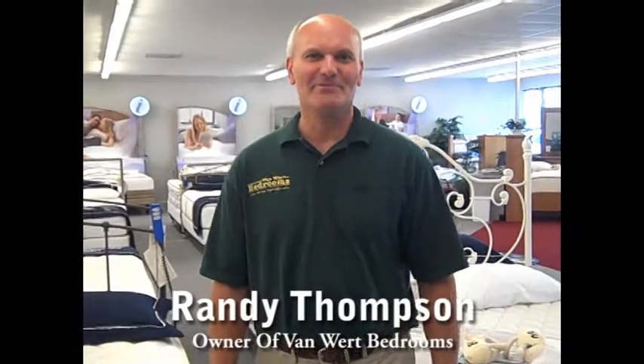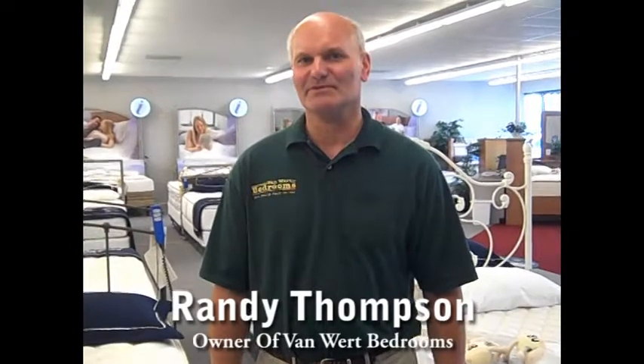Hi, I'm Randy Thompson at VanWert Bedrooms. Our address is 706 West Irvine Road in VanWert, Ohio. We do hope you come and see us. Today we're going to talk about air beds — what's the difference between an air mattress and a regular innerspring mattress?